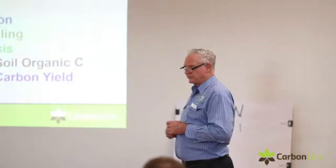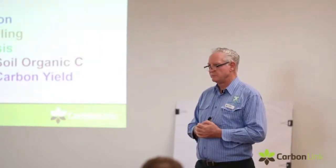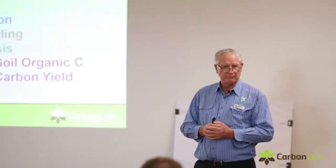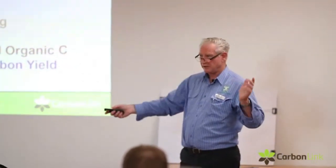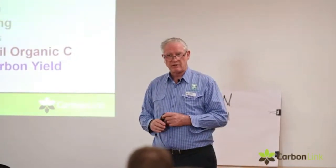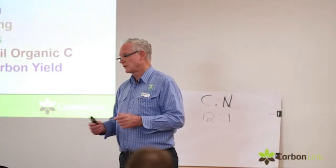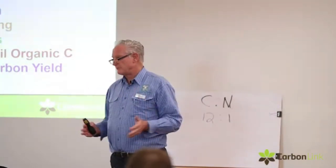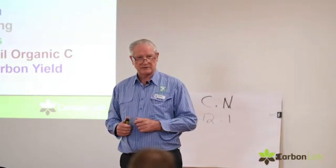Assuming you're going forward and you're registered with the government, we're then ready to baseline you. From the time you decide to talk to us to the time you get ready to baseline, it's probably going to take at least six months. It can take the government three months alone just to register it. So it's not something where we'll be out there baselining next week — it doesn't actually happen like that.